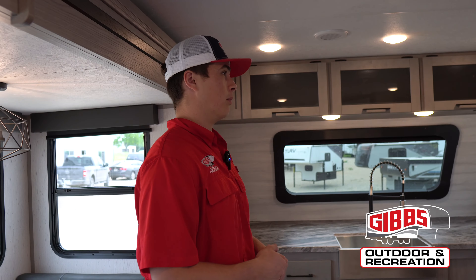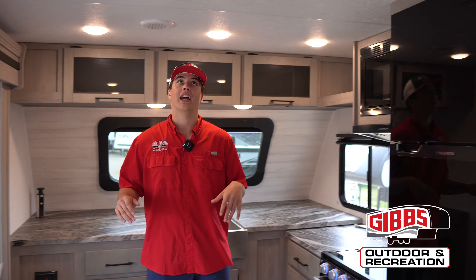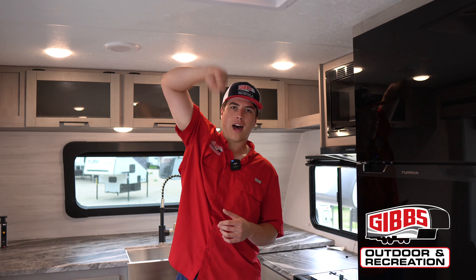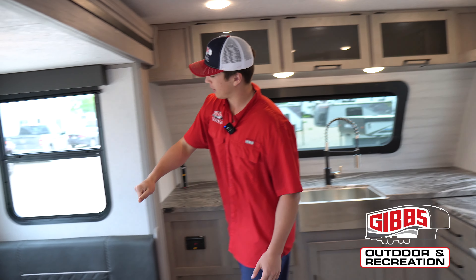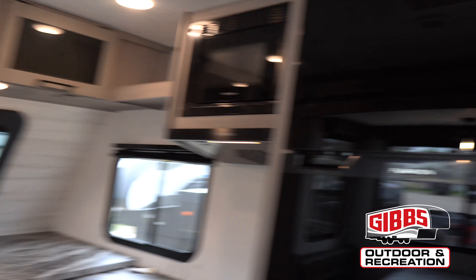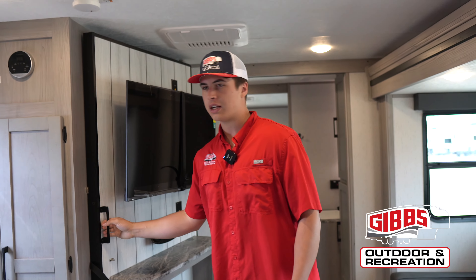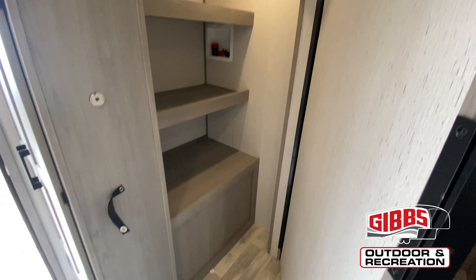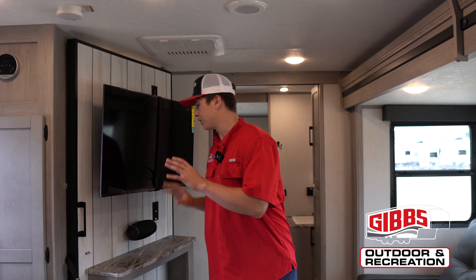The biggest thing on Kodiak — you walk in them and everything is bonded. I can beat on the roof, I can beat on the side walls. These things are built to last, they're very good campers and they will maintain very well. Walking around this way you have your hidden pantry storage with washer-dryer hookup inside of there.